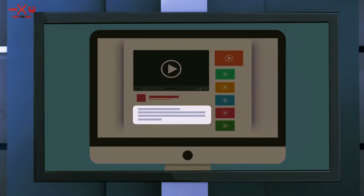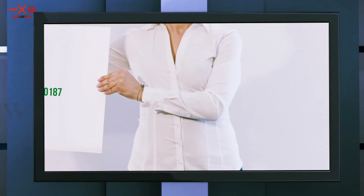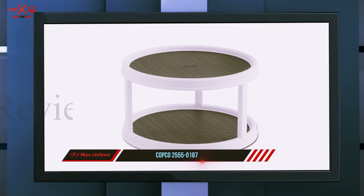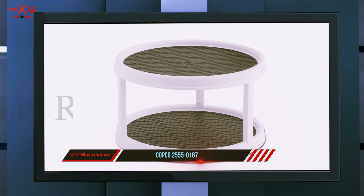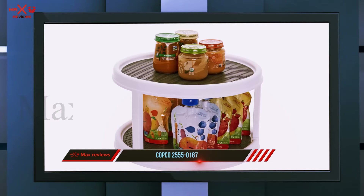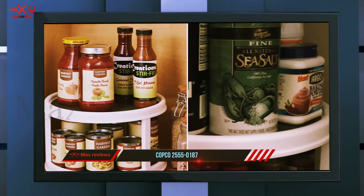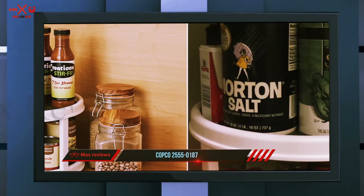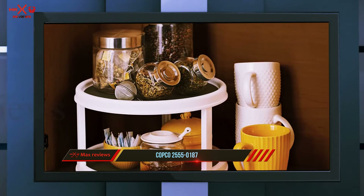Check out the description for more information and the latest price. Coming in at number two is the Copco 2555-0187. If you are the sort of person who doesn't compromise on quality and is ready to spend a little extra, then the Copco cabinet turntable is your choice. They say you either buy a quality product once or buy cheap products every day — the cost comes out the same. The Copco cabinet turntable comes with the best price and most preferred quality.